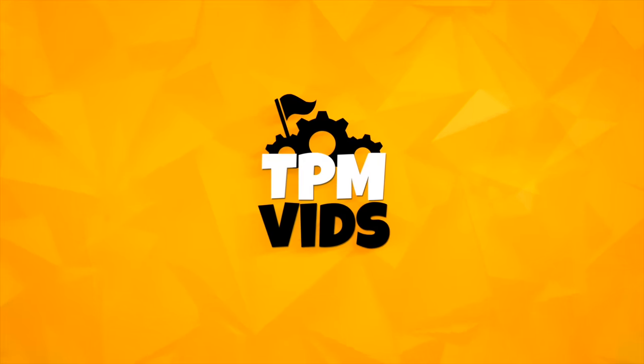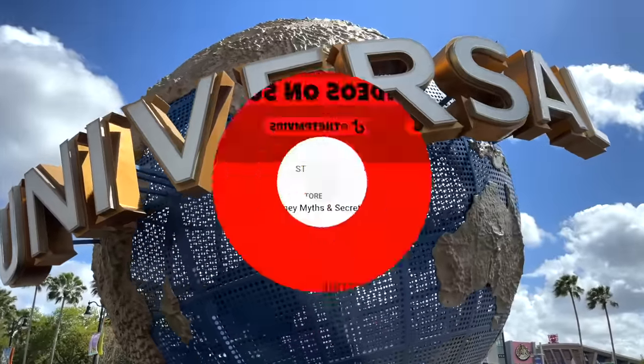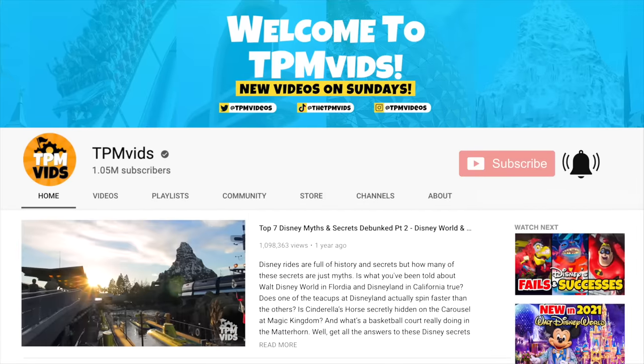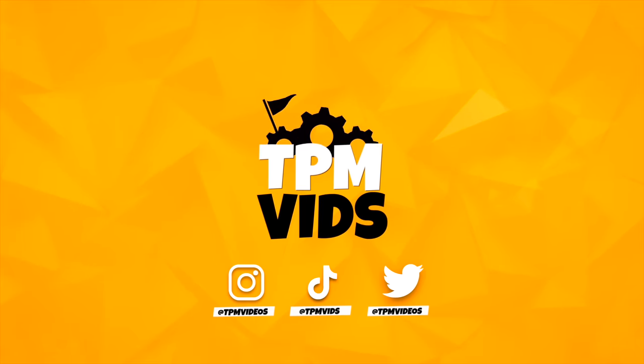Welcome to TKM Vids where we talk all about theme parks and more. If you're new to the channel and like what you see, hit that subscribe button and click the bell icon to be notified when we upload a new video. You can also find us on Instagram, TikTok and Twitter.